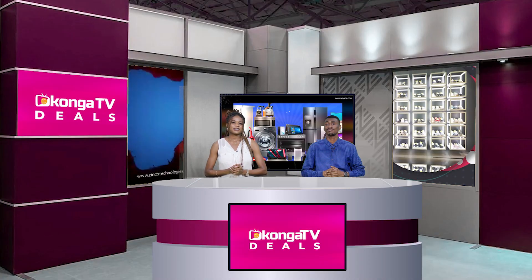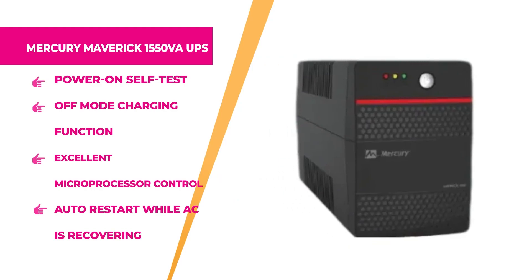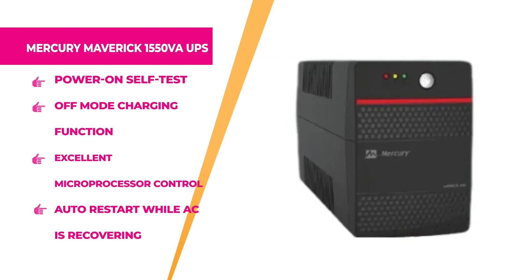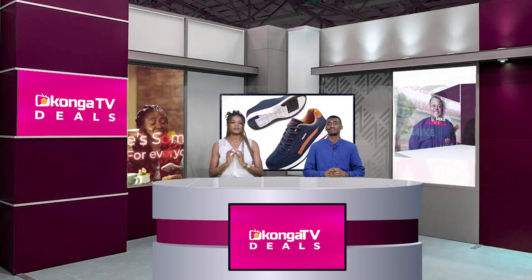We are back — this is Konga Deals right here on Konga TV. Next is the Mercury Maverick UPS. This 1550VA Maverick Line Interactive UPS is ideal for personal computers and electrical equipment, protecting from damage, downtime, and data loss. It has a power-on self-test, off-load charging, built-in self-diagnostic function with intelligent battery management, comprehensive protection, boost and buck AVR for voltage stabilization, and a built-in super-fast charger to shorten charging time. Get one at an affordable price on konga.com.